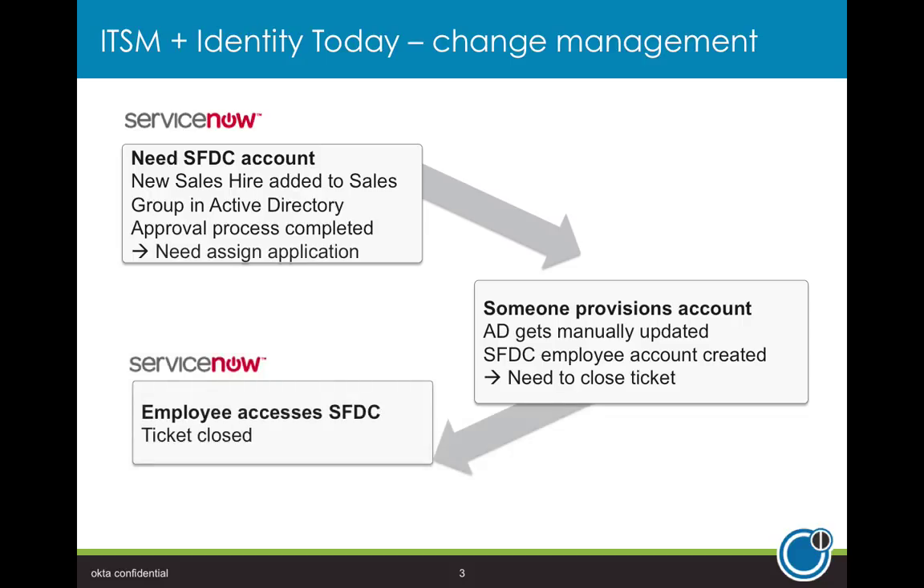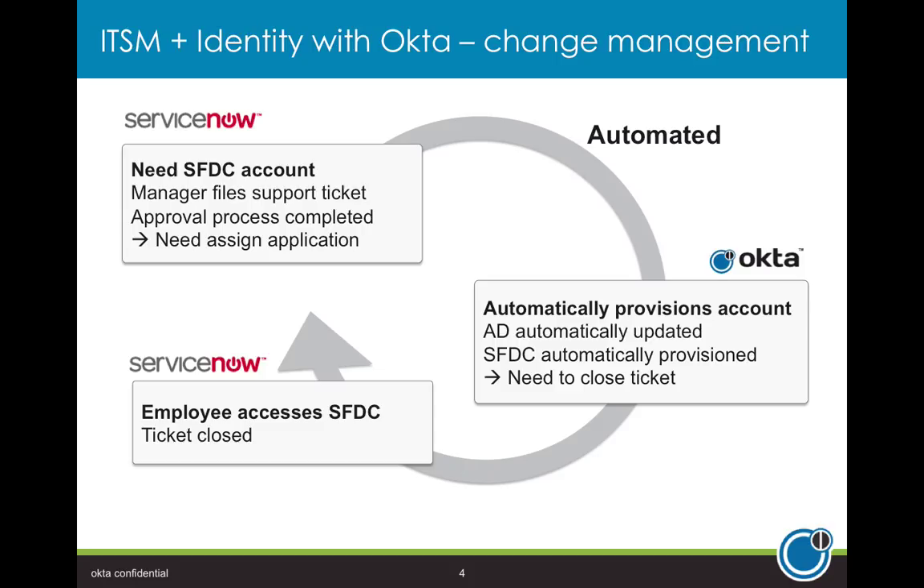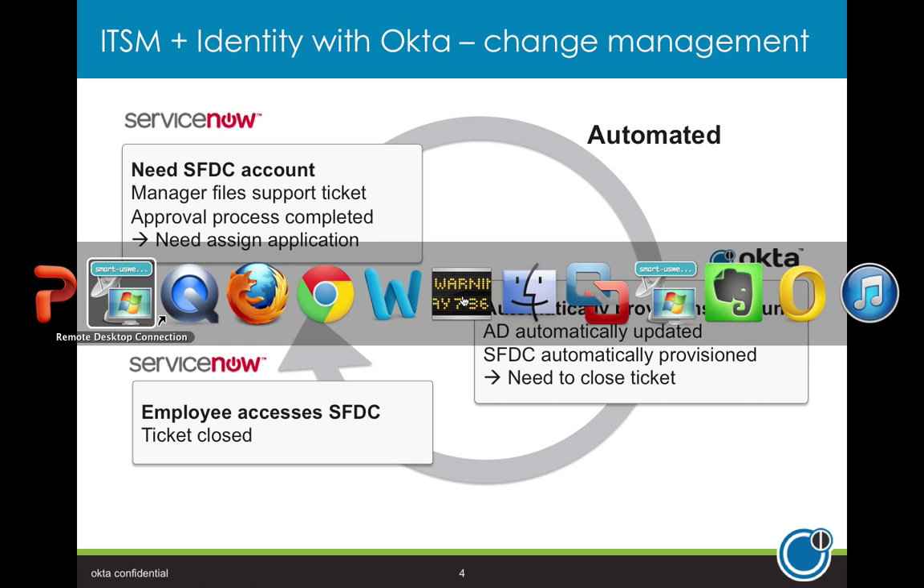With ServiceNow, you can have a new hire added to the applicable OUs or security groups and then close out a ticket. What's difficult today is getting those accounts provisioned and deprovisioned — and that's where Okta steps in. With Okta working with ServiceNow, Okta can be the missing piece of the puzzle. We can automatically provision accounts based on OUs or security group memberships inside an Active Directory user store. A Salesforce.com account can automatically be provisioned, along with other SaaS applications for users who are part of a particular security group, and then we can close out the ticket automatically inside ServiceNow.